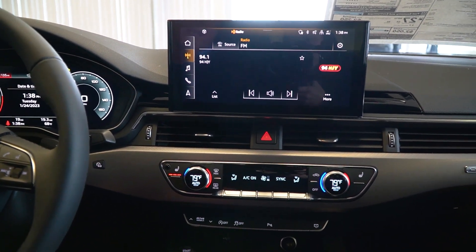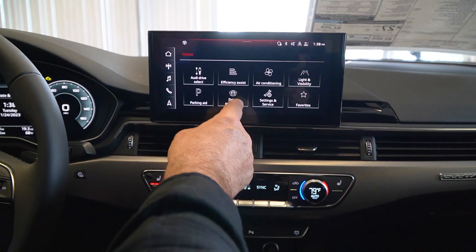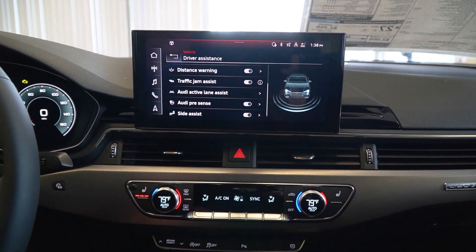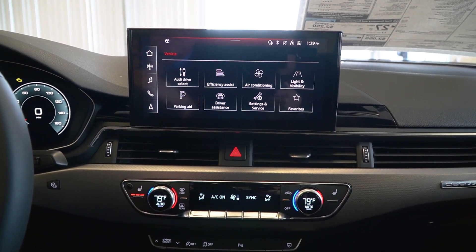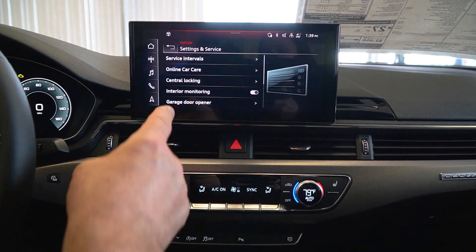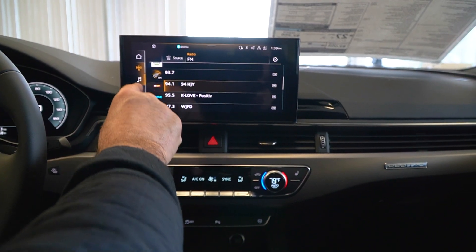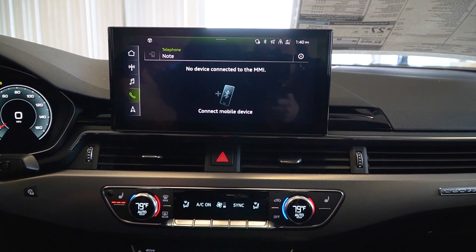Let's talk about this 12.3-inch touchscreen — probably one of the better ones Audi has done. We can pull up any of the driver assist menus in this car. Traffic jam assist is also standard in this package, along with active lane assist. I can vary the side assist, and the lights on the side of the mirror can be adjusted. There's a garage door opener integrated into this screen via HomeLink. Everything from your radio to media is easily accessible here. You also have the ability to connect CarPlay and Android Auto.